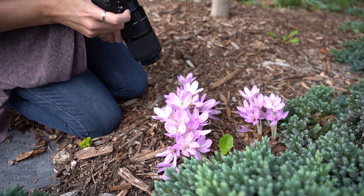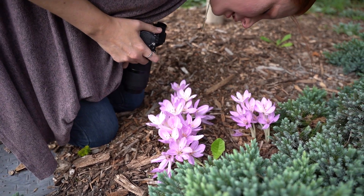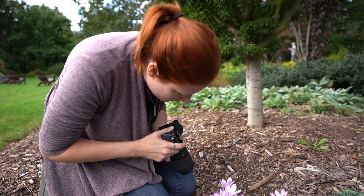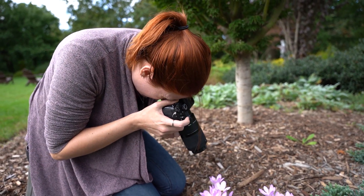I like to photograph bees from the side, because if you photograph them top-down all you get in focus is their wings along their back. If you go from the side it's easier to get all their little legs in focus.